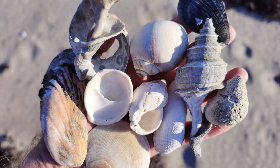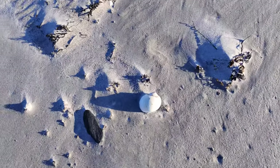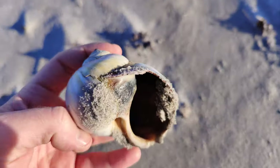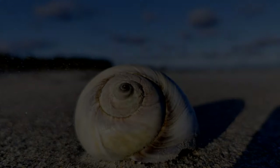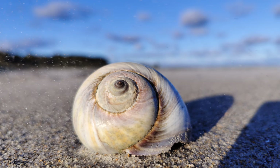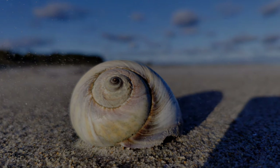Found this right after I filmed my outro — a gorgeous moon snail. Going to keep that. Look at this — it's the best one of the day! Oh my God.